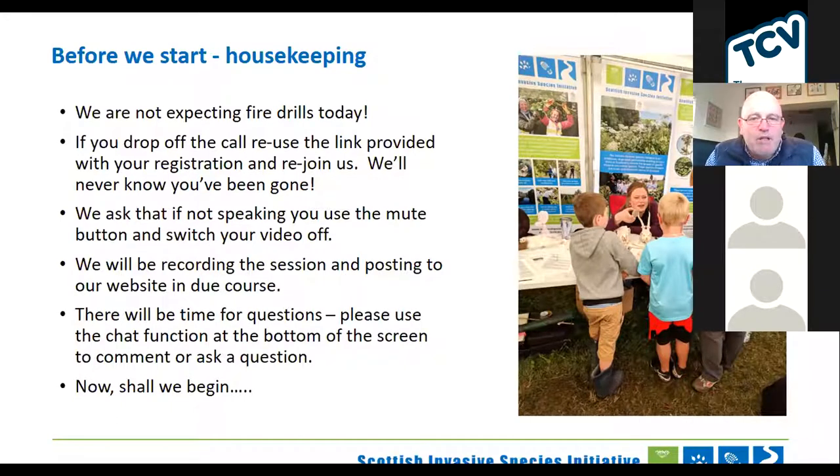There will be time for questions after each presentation. There is a chat function at the bottom of the screen, so if you just want to ask questions there, we'll be able to pick those up and either answer them as we go along or save some of the bigger ones to answer collectively. So if that's clear, we will just crack on.